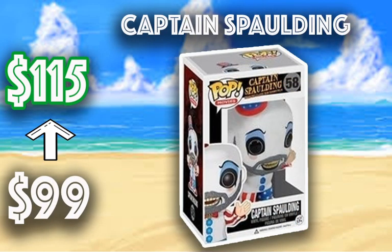Next we have the Captain Spaulding. I've seen bits and pieces of this movie but never really got into it. But this is one you see a lot in mystery boxes — the Captain Spaulding pop going from $99 to $115. This is an extremely popular pop, more of a horror genre. It's a great piece; I've just never finished the movie all the way through.